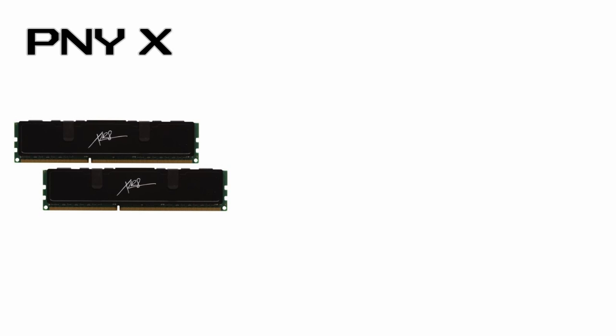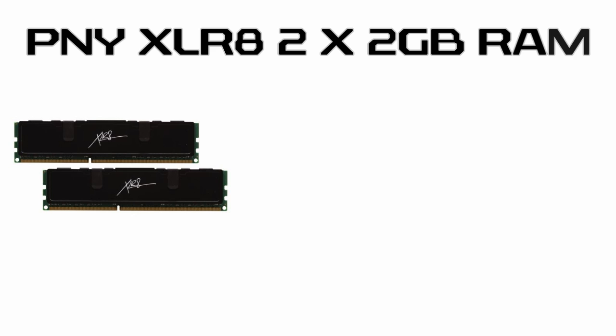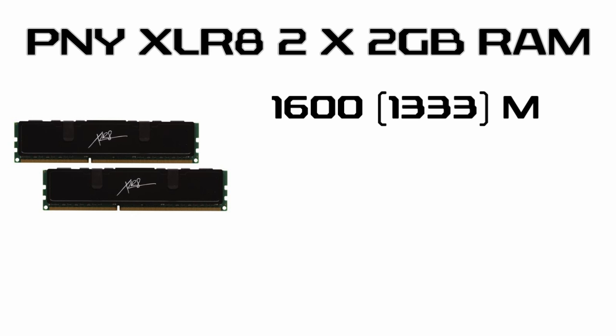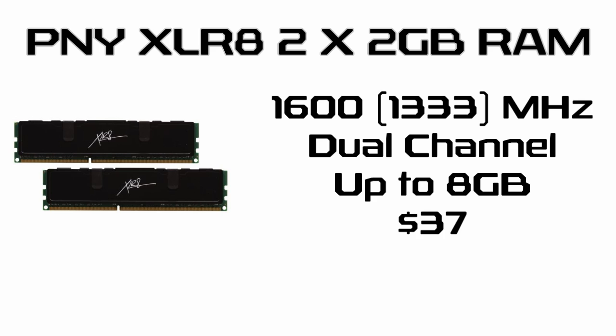For the memory we'll use a pair of 2GB PNY RAM sticks for a total of 4GB. Each stick is clocked at 1333MHz in dual channel for this build. This is more than sufficient for most games out there and leaves room for adding additional memory in the future if you need it. Not bad for $37 after a mail-in rebate.